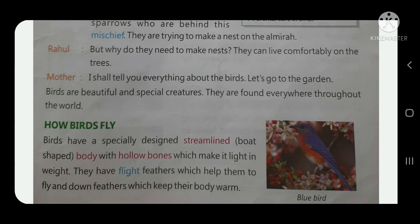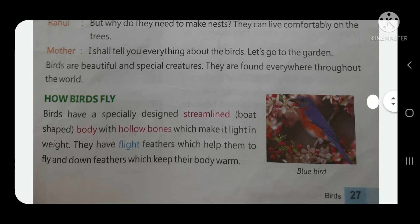Birds are beautiful and special creatures. They are found everywhere throughout the world. Now, how do birds fly?